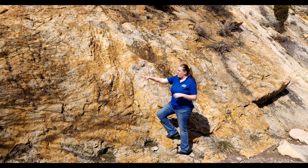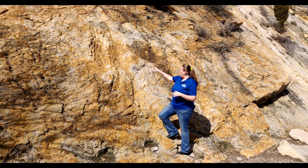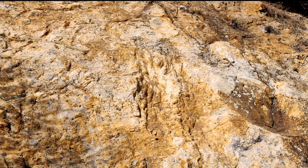So we have these tree branch impressions here. One of the really neat things is that we have always called this impression just above me 'scratch marks.' We didn't know what it was — we assumed they were scratch marks, but we didn't know what made them.